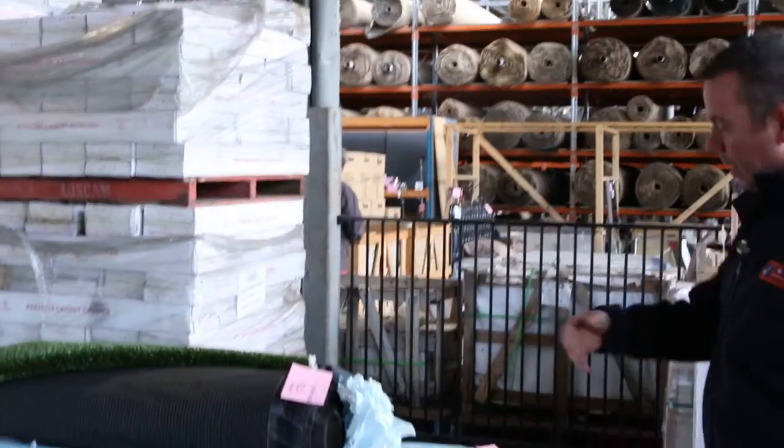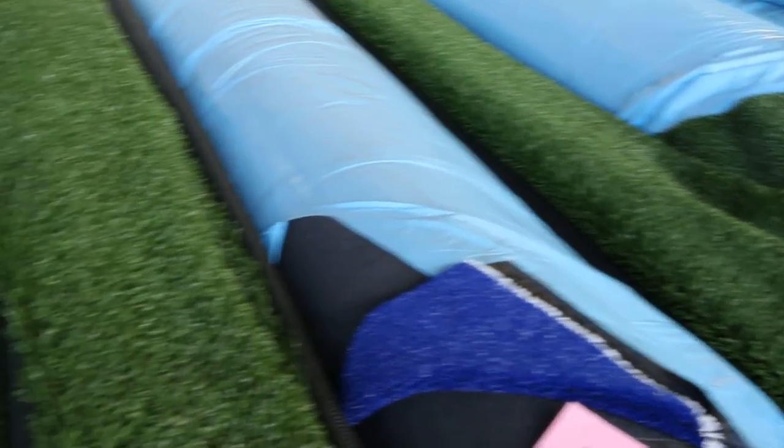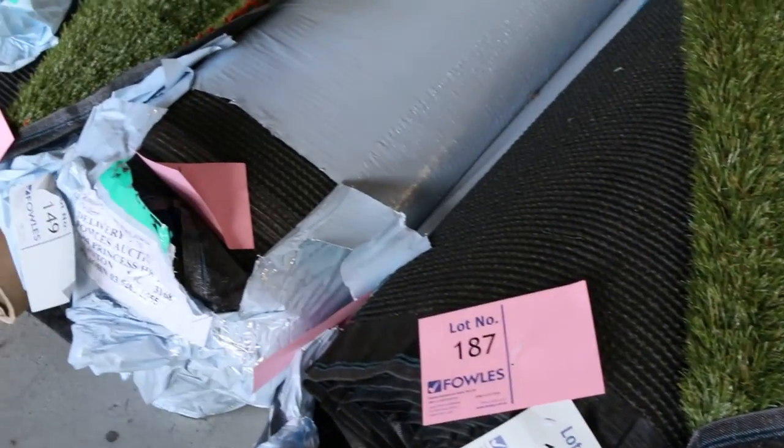Through here we've got the artificial turf — as you can see there's a nice big range. The artificial turf generally sells for anywhere from around $10 a square meter up to $15 or $16. We've got the nice realistic-looking stuff with a brown thatch and good thick pile, which generally sells around $15 a square meter, but there are certainly cheaper ones from as low as $10.